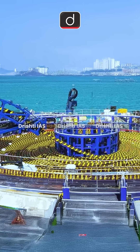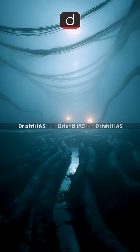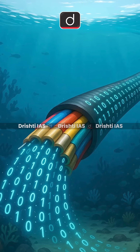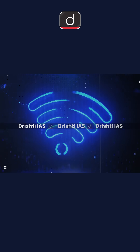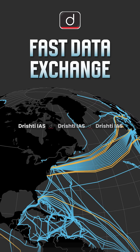Undersea cables, also known as submarine cables, are vital for global connectivity. These long wires run beneath the ocean, carrying data in binary form — 1s and 0s — through pulses of light in fiber optic cables, and serve as the backbone of the internet, enabling fast data exchange across continents.